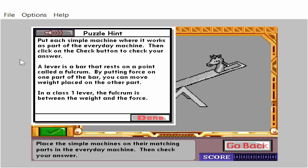A lever is a bar that rests on a point called a fulcrum. By putting force on one part of the bar, you can move weight placed on the other part. In a class 1 lever, the fulcrum is between the weight and the force.